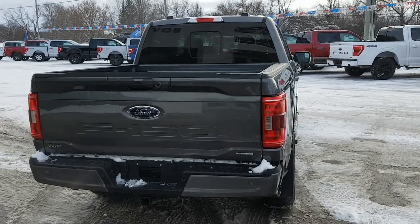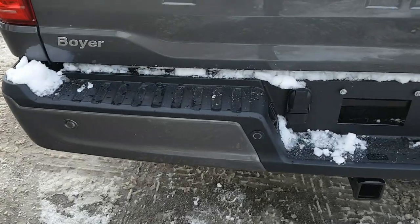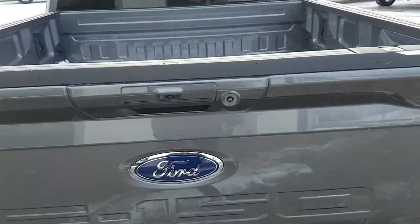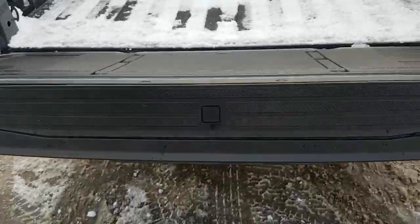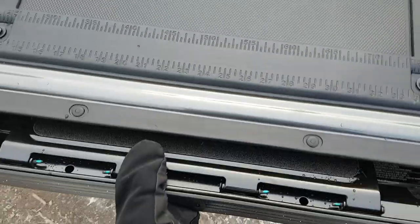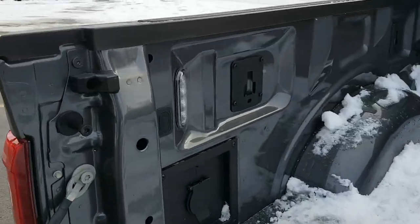This one is the XLT 302A package. As you can see, you do have reverse parking sensors back here, and in the tailgate you get that tailgate step as well as the reverse camera. That tailgate step is really nice for easy access into the bed.